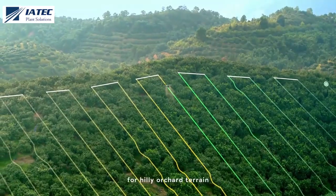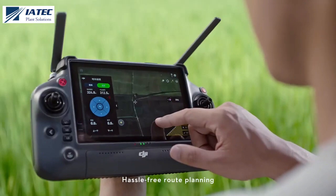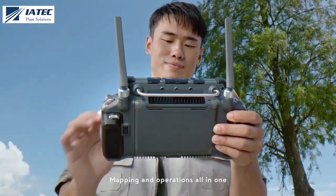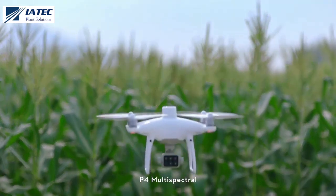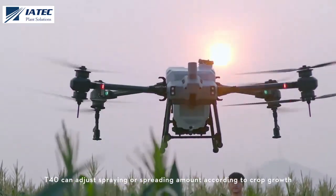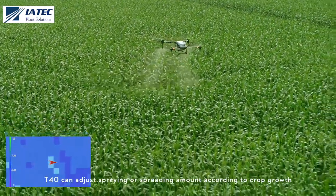Generate precise 3D routes for hilly orchard terrain, with hassle-free route planning for farmland operations — mapping and operations all in one. The P4 Multispectral generates prescription maps, and the T40 can adjust spraying or spreading amount according to crop growth.